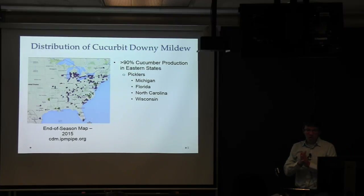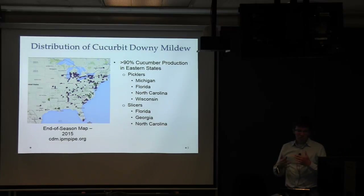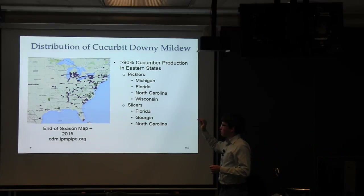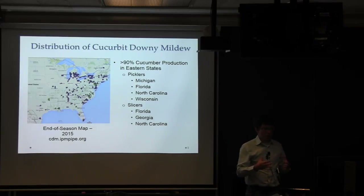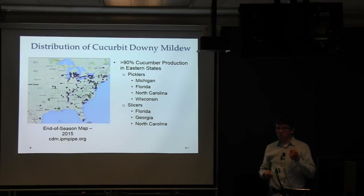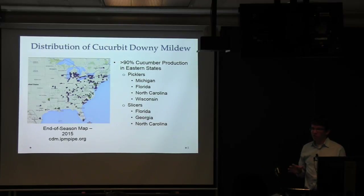For 90% of production in eastern states, pickling cucumbers are important in Michigan, Florida, North Carolina, and Wisconsin, while for slicers, Florida, Georgia, and North Carolina are key. These places get downy mildew extremely early in the season. In the North Atlantic area and Great Lakes region, there's also a one-two punch — disease coming up from the south plus year-round cucumber production in greenhouses. There's really no escaping this disease. If you grow cucumbers, you will have downy mildew on your cucumbers.